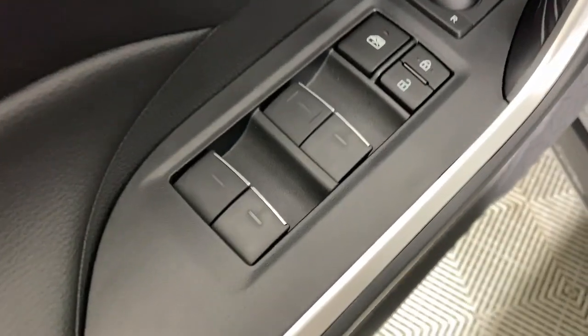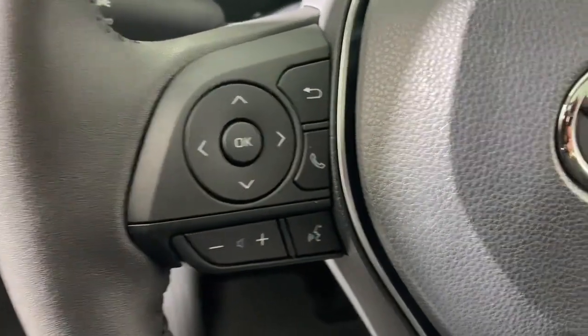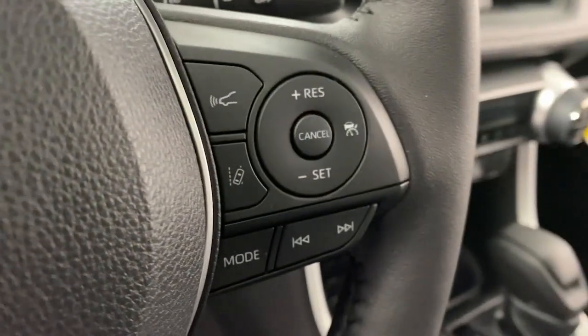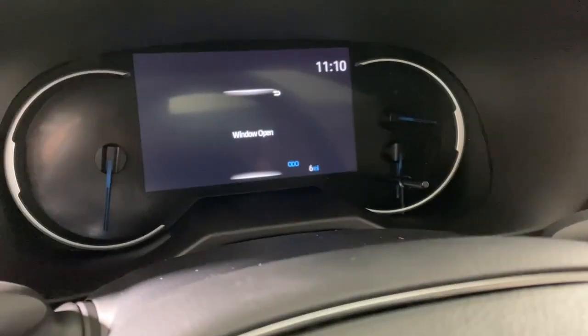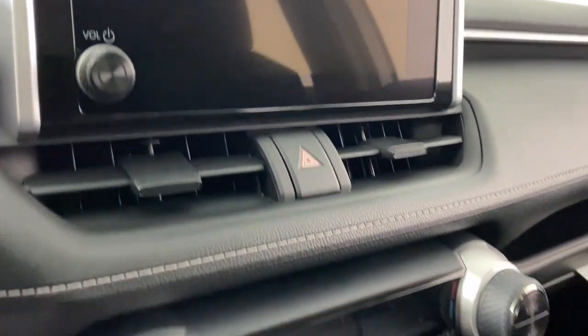These are just some of the great options this vehicle comes with: keyless entry, backup camera, satellite radio, lane-keeping assist, heated mirrors, dual-zone AC, power driver seat, aluminum wheels, alarm, and steering wheel audio controls.